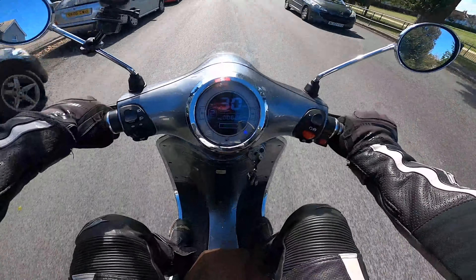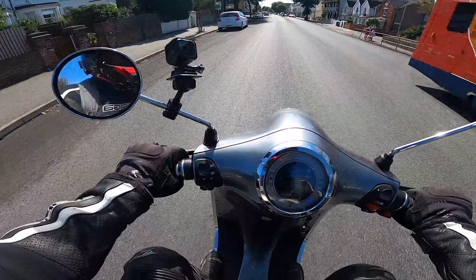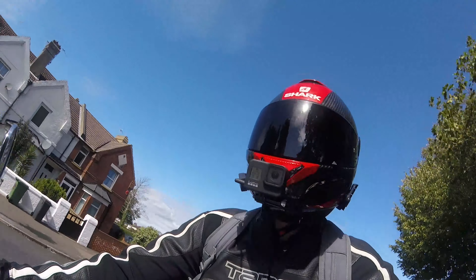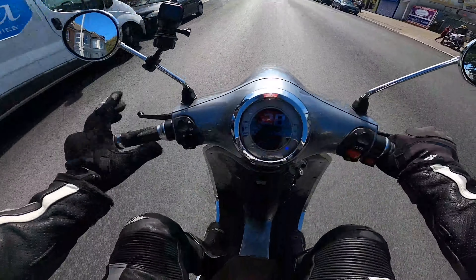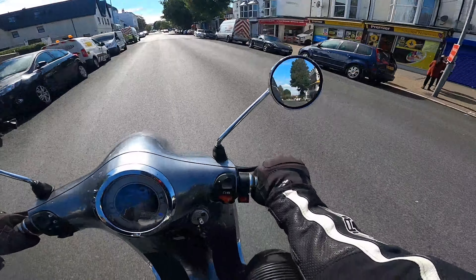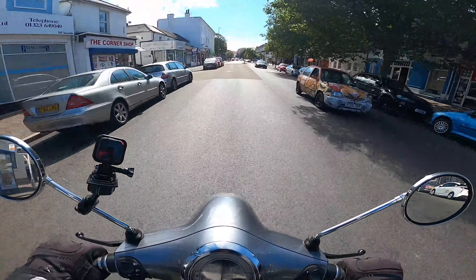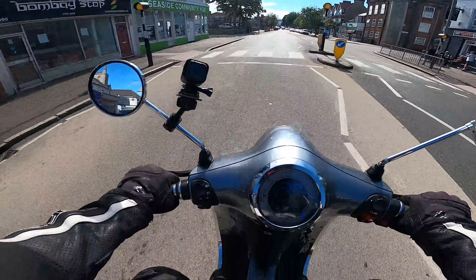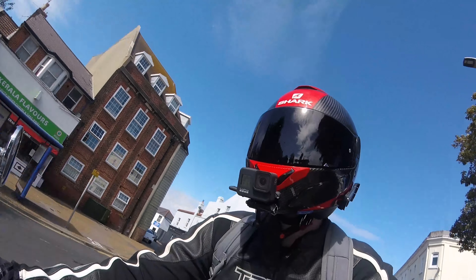So this is the Monaco GT from Bumblebee Bikes here in my hometown of Eastbourne. It is completely electric — 4,000 watts, top speed of 50 miles an hour with a 50-mile range. We shall see how it does today. I haven't ridden scooters since I was 16, so this is properly weird.